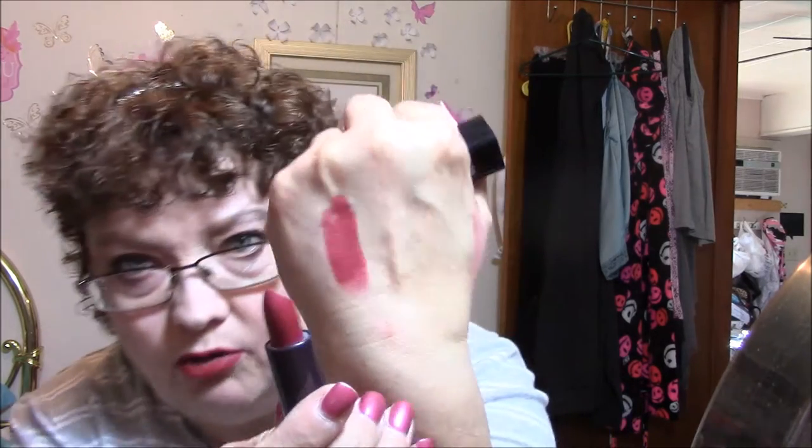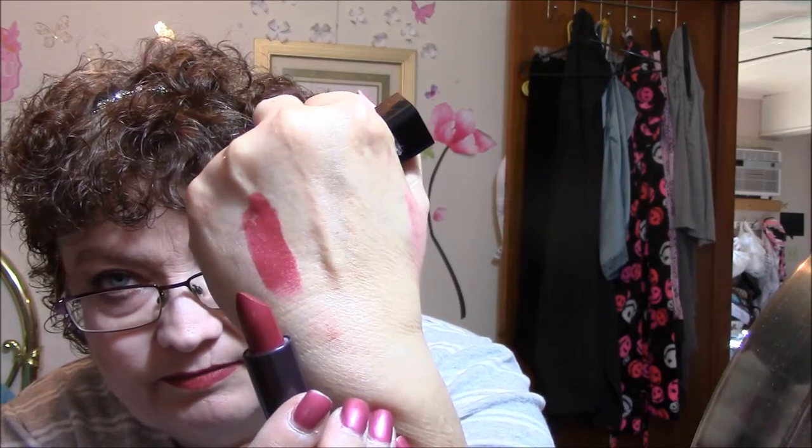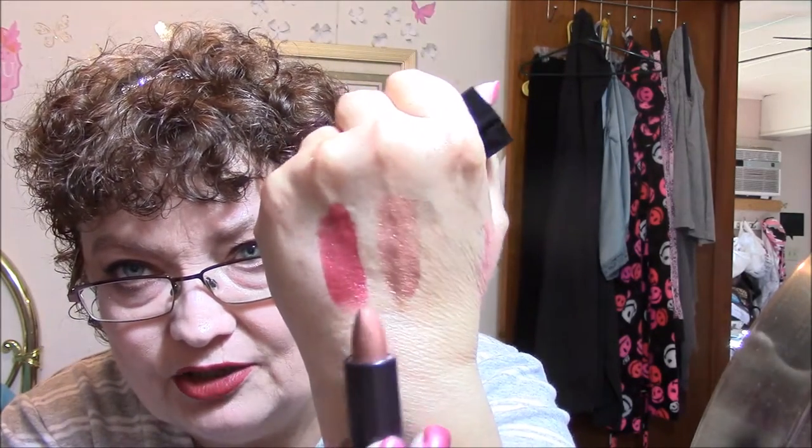Looks like it's got some tiny little gold flecks in there. I said I wasn't going to swatch these, but I'm going to do a hand swatch — I'll do a lip swatch in my next video. The next one is number 70, which is more of a nude. I tried this one on my lips and it's got kind of a gold shimmer to it. They've got quite a smell, so if you don't like that kind of stuff, stay away from them. But they don't smell unpleasant to me, and the smell does not hold on.